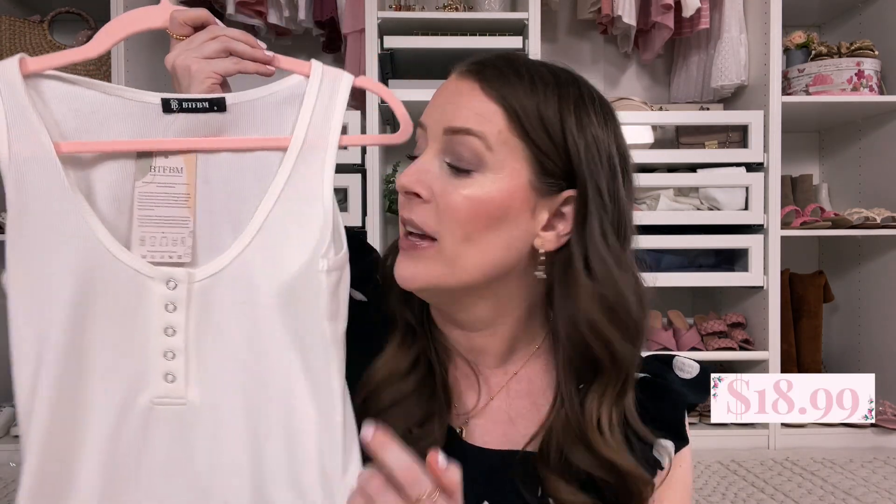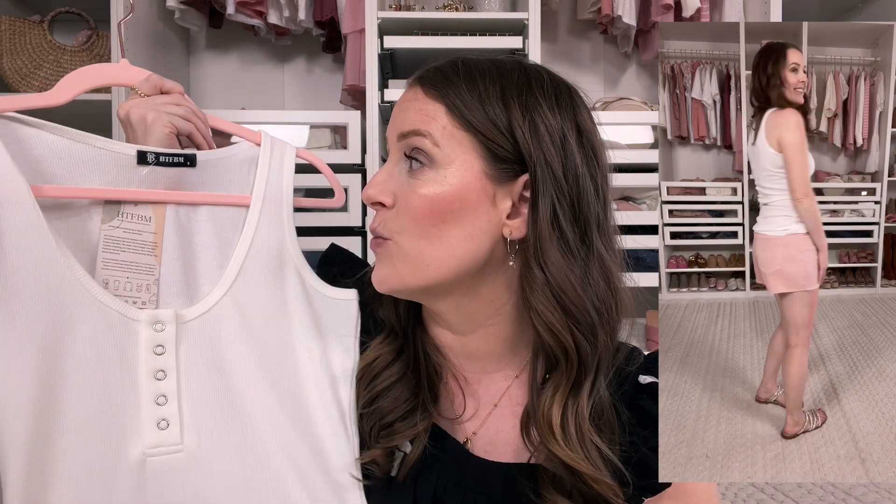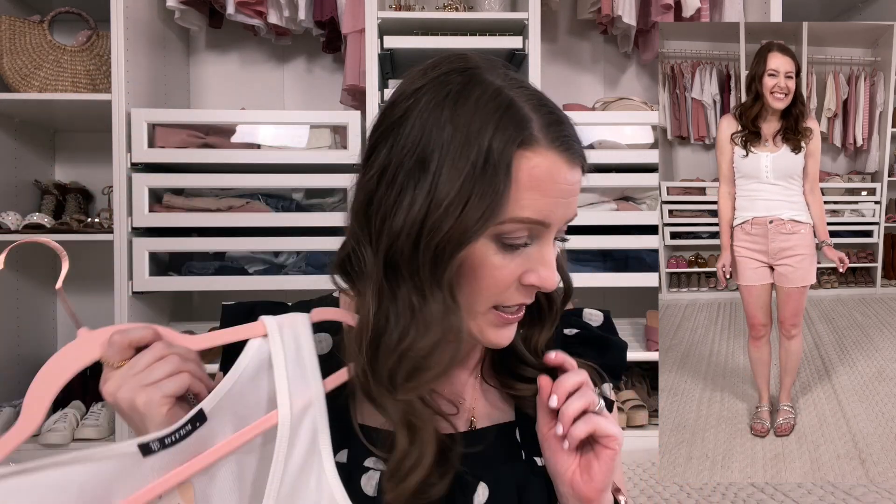I also snagged this white Henley-style tank top. This one is really, really good quality — if you're looking for a good quality tank top, this is wonderful. I'm in a small. This is such a great basic, you need this in your life. It's beautiful and such a great find.